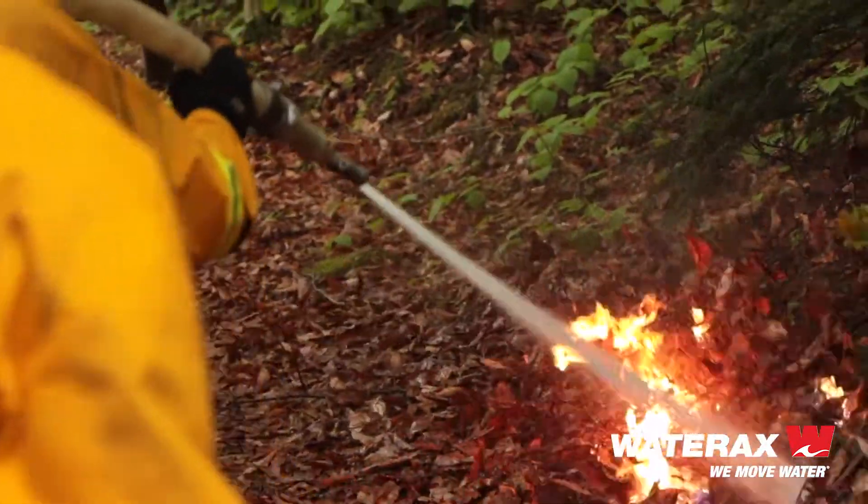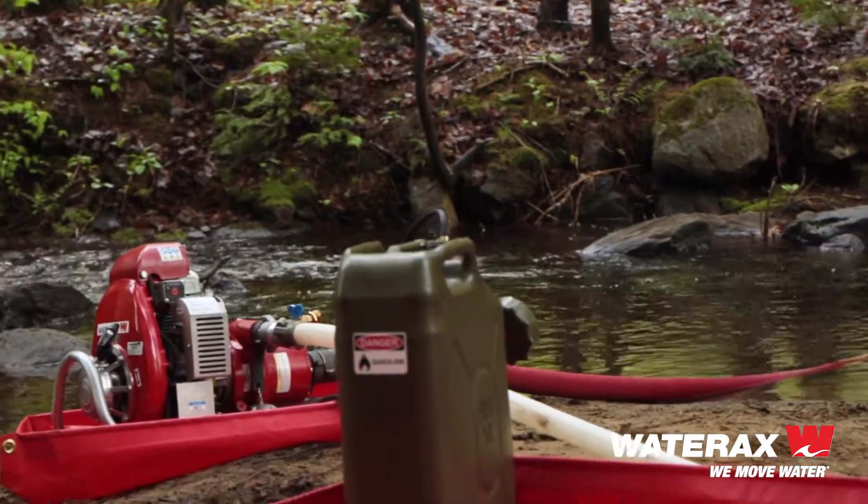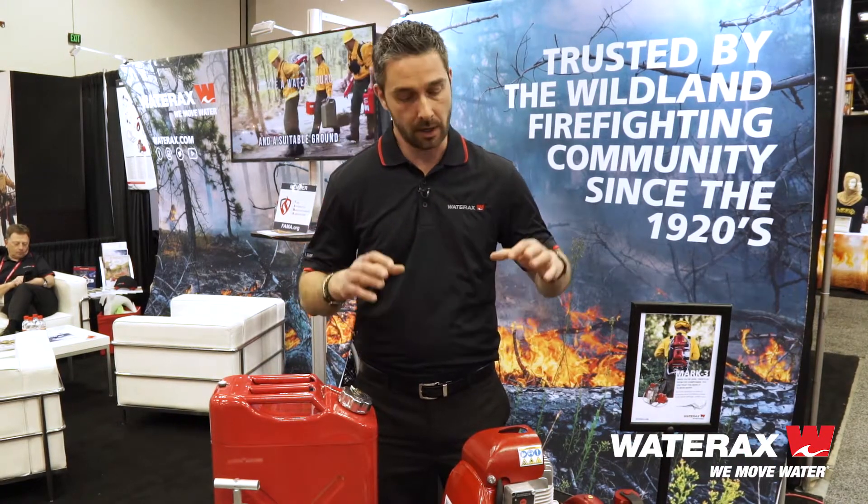And accompanied with the Mark III, you also have your accessories. So we're talking hoses, jerry cans — fuel tanks — and other accessories that were designed around the Mark III, designed around the performance of this unit to complement what this pump can do in the field.